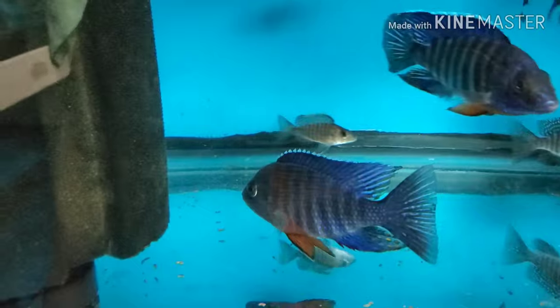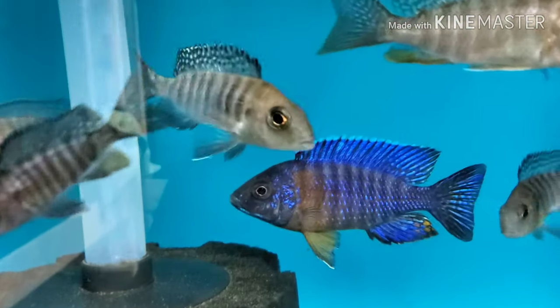Beautiful red shoulder peacocks — oh plenty! I also have two-inch unsexed and three-inch-plus females.